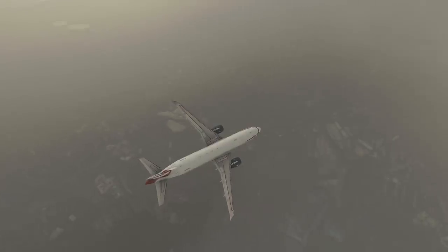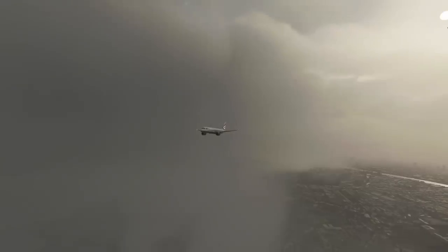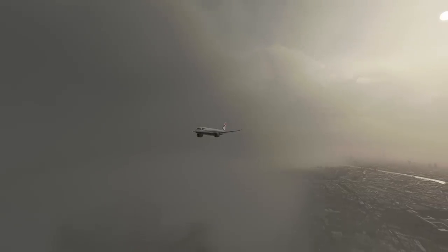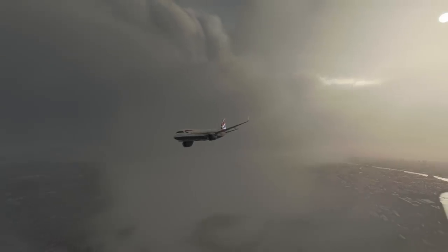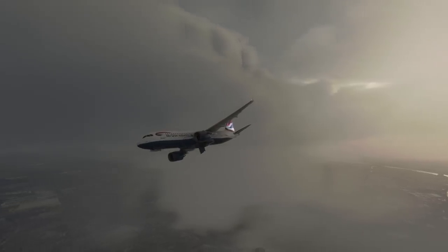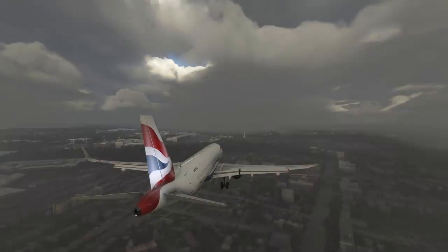Finally, the pilots were able to line their aircraft up with runway 27R at Heathrow. But as they were about 10 miles from landing, the engine fire warning for the right engine activated — the one that had the fuel leak. Immediately and without confirmation from the first officer, the captain shut the engine down and deployed the fire extinguishing agents into the engine. But to no avail — the engine fire indication remained on.